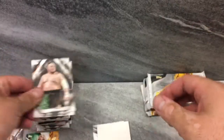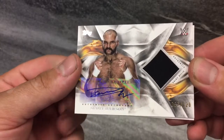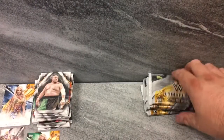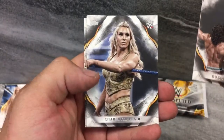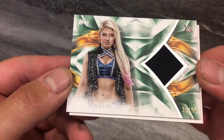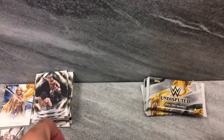Scott Dawson, the other half of the Revival — 57 of 120, Patch Auto. Pretty cool. Lots of hits. Lots of base — Bobby Roode, Charlotte Flair, Luke Gallows, The OC, and Shinsuke Nakamura. Little Miss Bliss — 26 of 50, shirt relic for Alexa Bliss. Very cool.